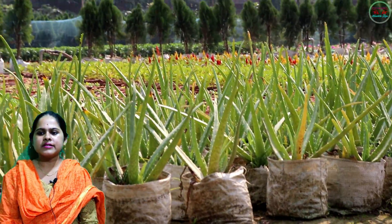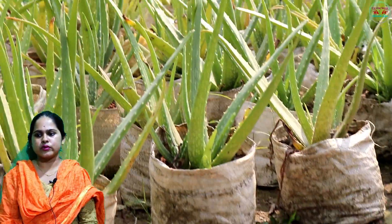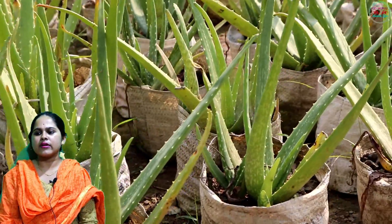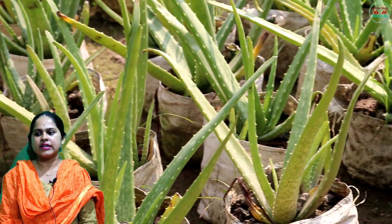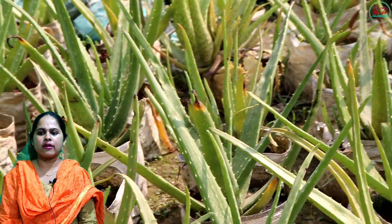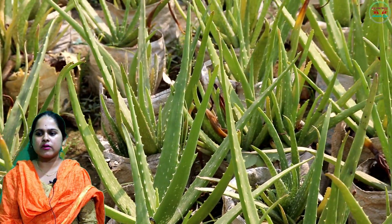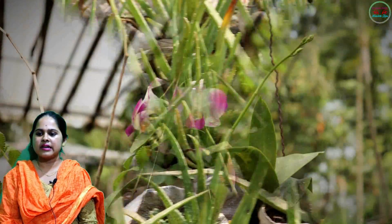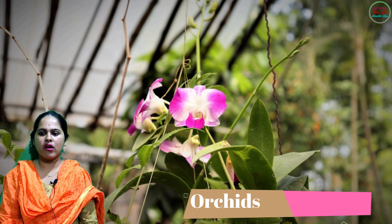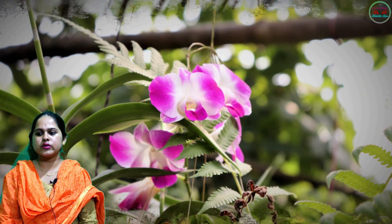Aloe vera reproduces very easily too, so you can go ahead and litter your whole house with pots of aloe vera to get the most out of this plant.